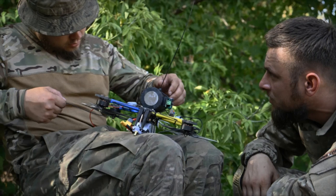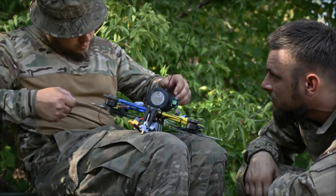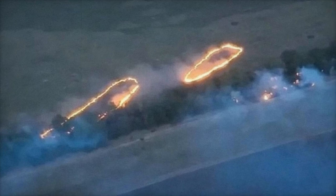This strategy, which involves bundling thermite grenades and releasing them over Russian-occupied areas, has proven to be highly effective, particularly in targeting fortified positions in hard-to-reach, densely forested terrains.